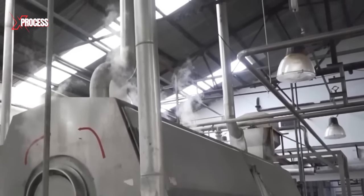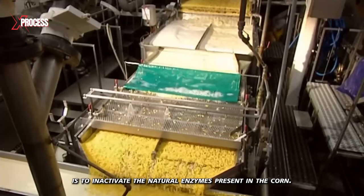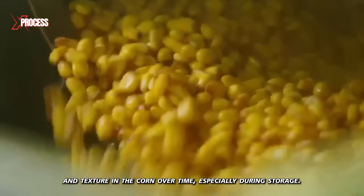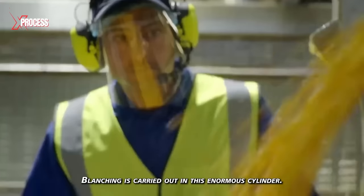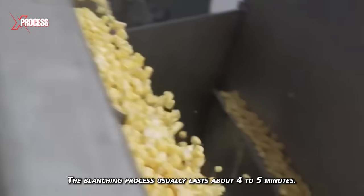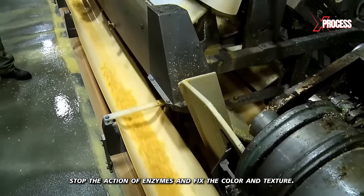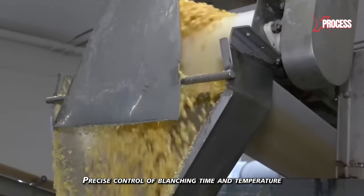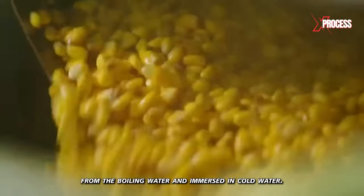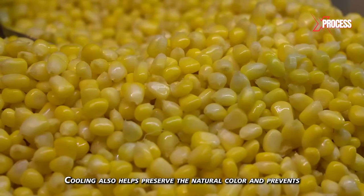After shelling, cleaning, and sorting, the next step is blanching. Blanching involves immersing the corn kernels in boiling water for a short period. The primary goal is to inactivate the natural enzymes present in the corn, which could cause degradation of color, flavor, and texture over time, especially during storage. Blanching is carried out in an enormous cylinder, and a continuous screw conveys the blanched kernels to the surface. The process usually lasts about 4 to 5 minutes, which helps stop enzyme action and fix the color and texture. After blanching, the corn kernels are immediately immersed in cold water — this rapid cooling stops cooking and helps maintain freshness, texture, and natural color.